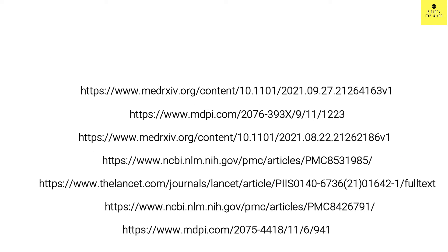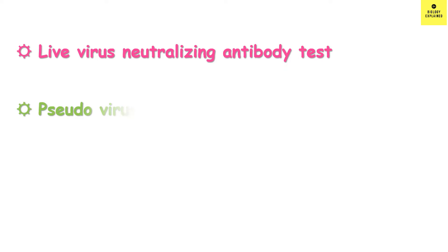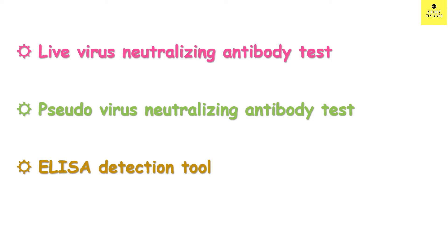The references are listed here and also in the description. There are various methods of quantifying antibody levels, and different methods give different numbers. So I am not going to focus on absolute numbers; we will talk about the relative amount of antibody generated by each vaccine.